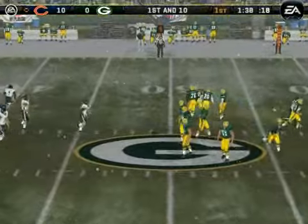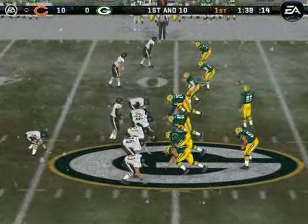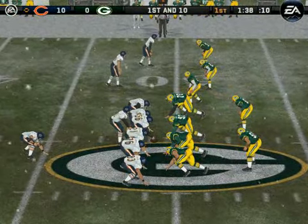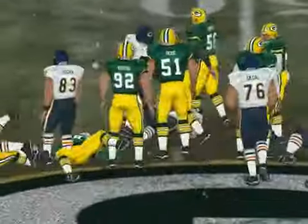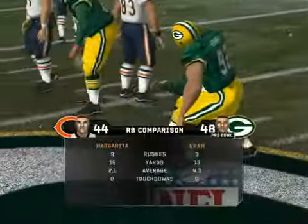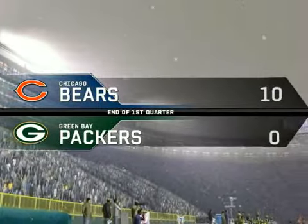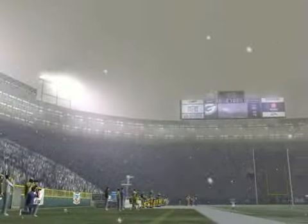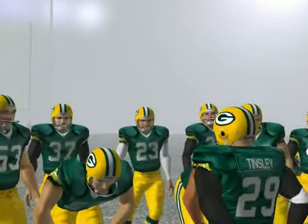They have first and 10 at the 49-yard line. The Packers come out with a four-man front. The ball is aimed off and number 97 is at the yard line. At the end of the first quarter, the score is Chicago leading, Green Bay zero, and we're ready to start the second quarter.